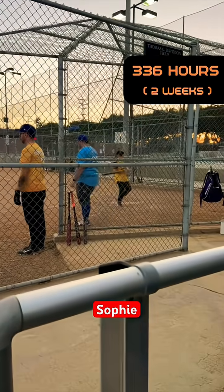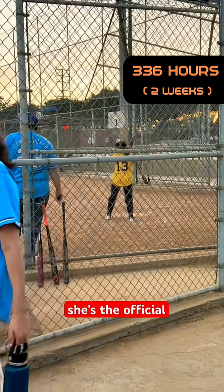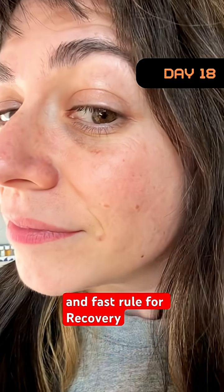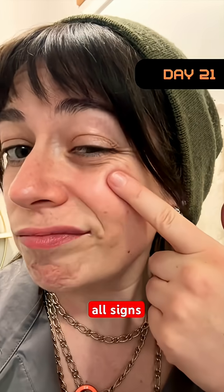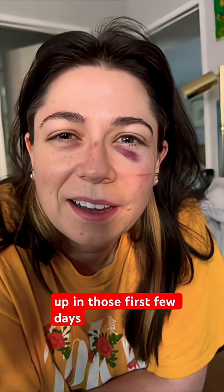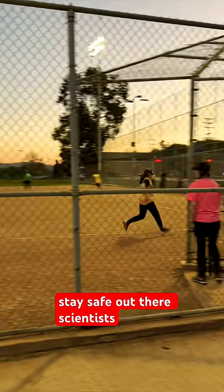Two weeks later that bruise was pretty close to gone and I was physically okay enough to play the all-star game. This timeline varies from person to person and even from bruise to bruise, so there's no hard and fast rule for recovery — unlike a softball, which is surprisingly hard and fast. By day 21 all signs are pretty much gone, and dare I say I came out stronger for it. Maybe a little mentally rattled — I did have a mild concussion that kind of showed up in those first few days. But the human body is amazingly resilient, and life is about getting back up to play. Stay safe out there, scientists, and have fun.